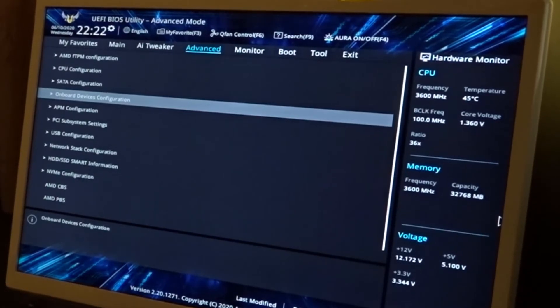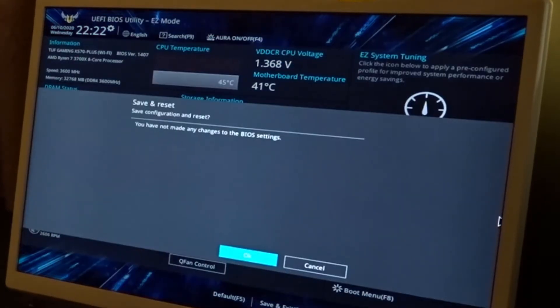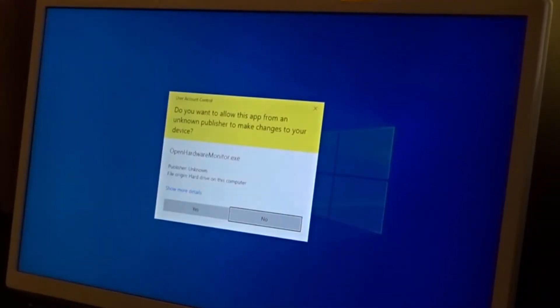I'm going to go ahead and exit this, we'll see it post, and then I'll go to Cinebench to see what happens. Here we are back in — I'm going to open up the hardware monitor.